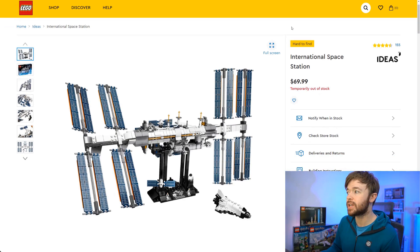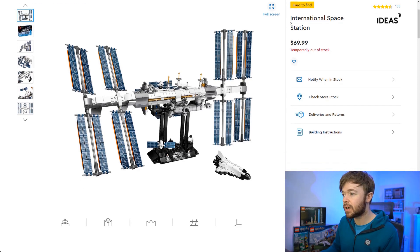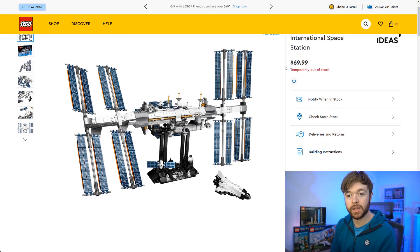Next we have another Lego Ideas set — the ISS, the International Space Station. I love NASA and space-based sets; they can do really well as a sub-theme. We have a $70 set, number 21321 with 864 pieces. There's a lot of collectability on this one — you could pair it with the Saturn V rocket, the space shuttle, and other space sets. I'm a big fan of the ISS as a collector and I feel like the demand is going to continue on this one.